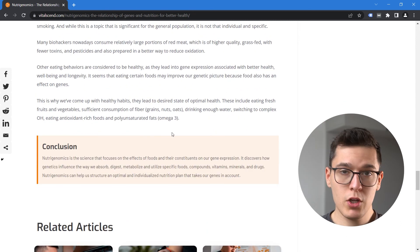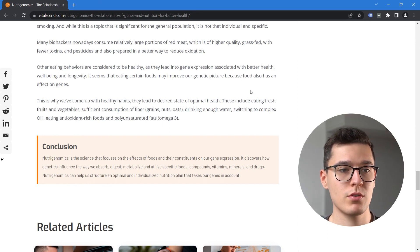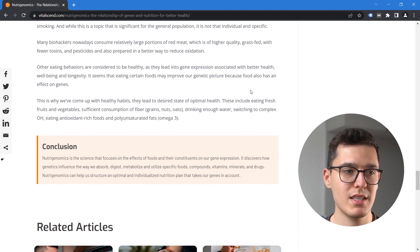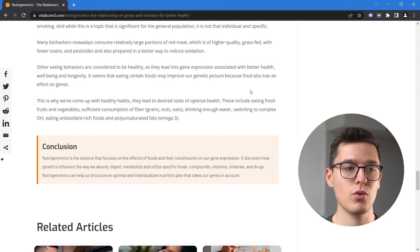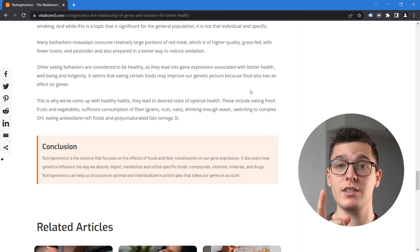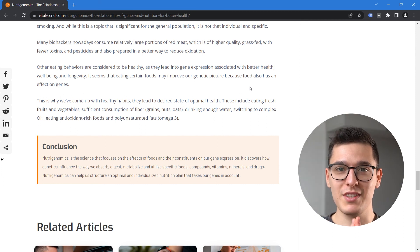In conclusion, Nutrigenomics is the science that focuses on the effects of foods and their constituents on our gene expression. It discovers how genetics influence the way we absorb, digest, metabolize, and utilize specific foods, compounds, vitamins, minerals, and drugs. Nutrigenomics can help us structure an optimal and individualized nutrition plan that takes our genes into account. Thanks for watching — subscribe for more biohacking, health-related, and fitness-related content.